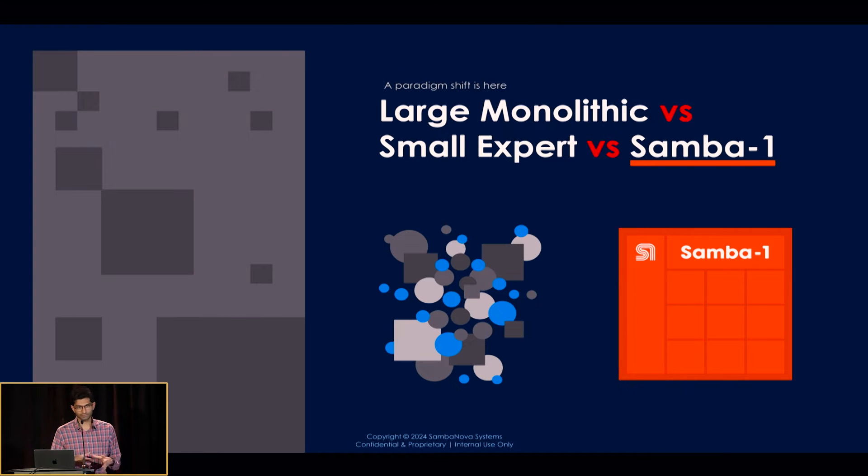Today a lot of fun things happened — Llama 3 came out, lots of announcements were made. Of course, there are large monolithic models we're all familiar with: GPT, Claude, and others. I want to talk about the difference between large monolithic models, small expert models — which is what we've been doing for many years in machine learning — and then what we're offering at Samba One. We've been training and fine-tuning models for a long time.